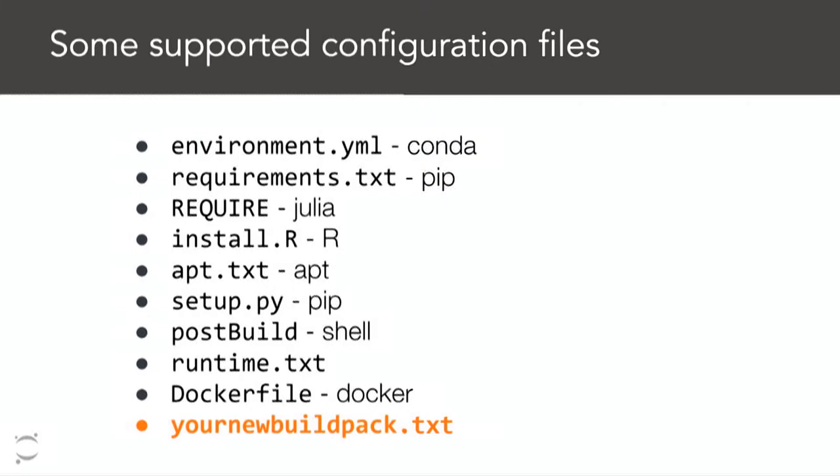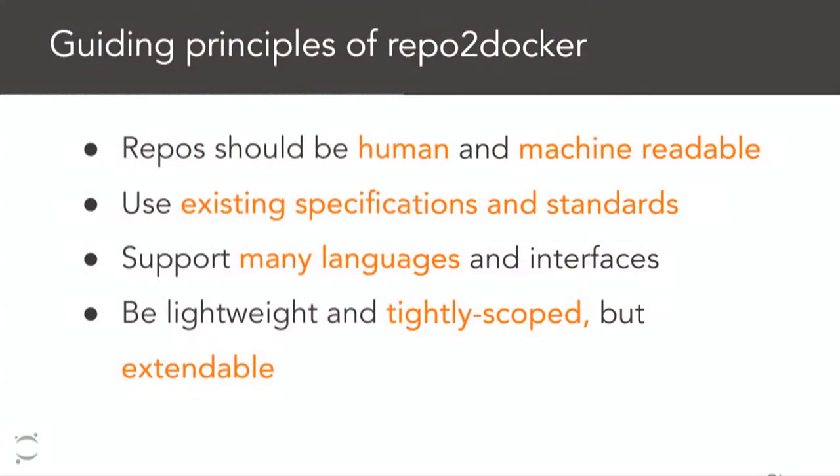You can support a bunch of different data analytics workflows with this, and our goal is to make it relatively extensible and modular — so if you're from a different community and wanted to build in the ability to generate reproducible images, there's a straightforward way to do so. The guiding principles are that it needs to create things that are both human and machine readable, utilize pre-existing specifications and standards as much as possible, support many languages while being tightly scoped around interactive reproducible data analytics workflows, with built-in extensibility to adapt it to your own workflow.